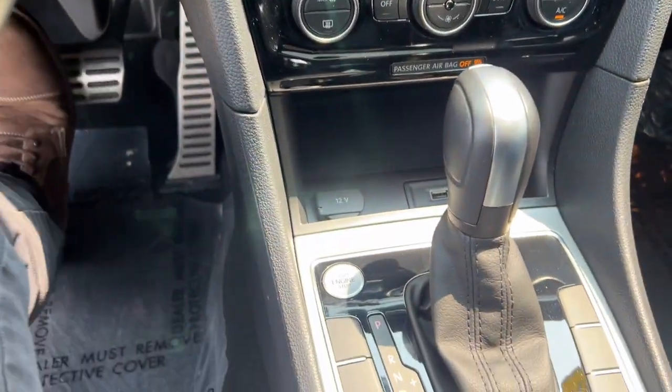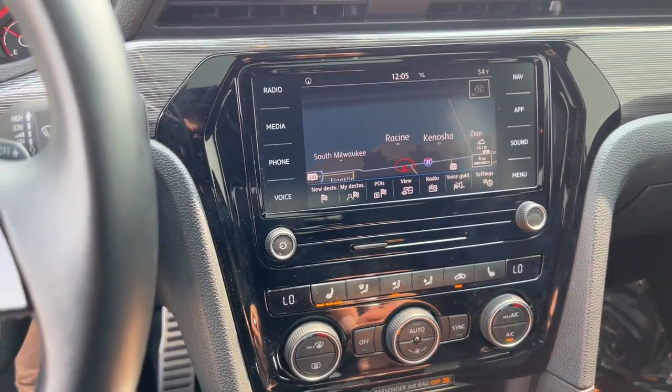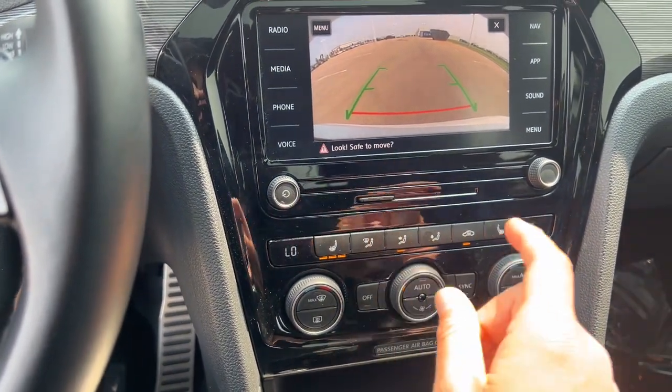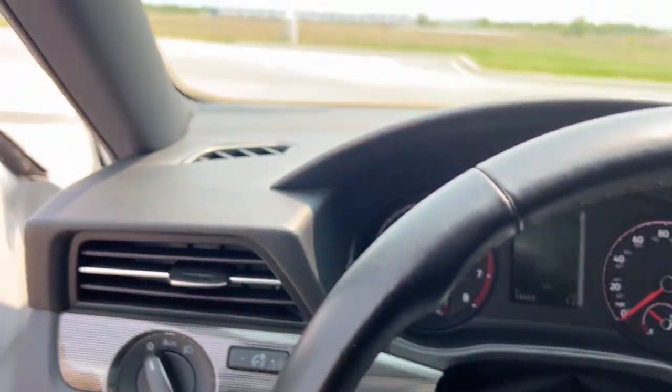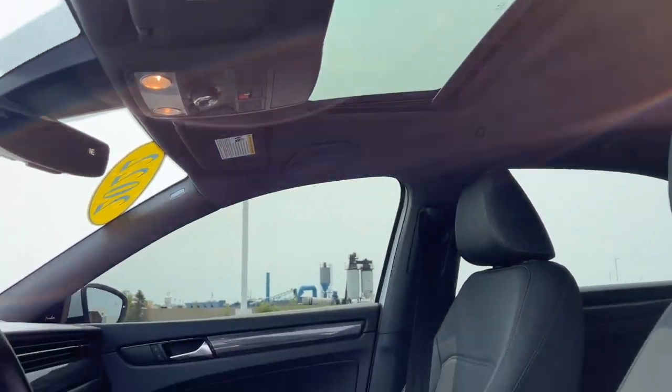As you can see down here, it is a push-start engine. It is equipped with navigation, rear backup camera, heated front seats, and it does have a sunroof as well.